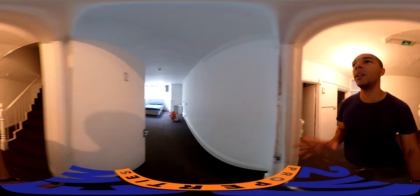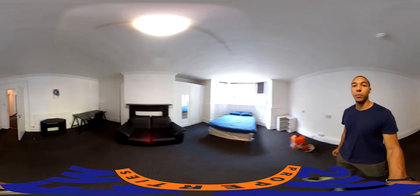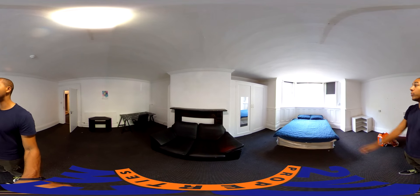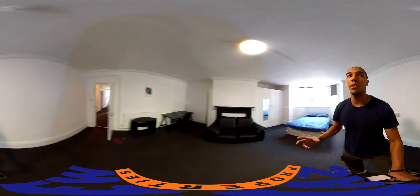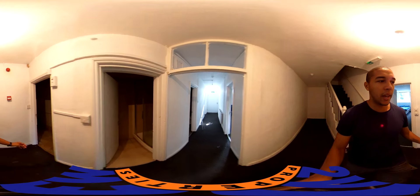Down here is the basement floor and there's a couple of bedrooms down here. One of the bedrooms here — despite it being a basement, there's loads of light coming in through here. It's sort of like a half basement and half ground floor. I'm not a big fan of basement rooms with a tiny window, so this obviously just isn't one of them. Massive old fireplace and closet.